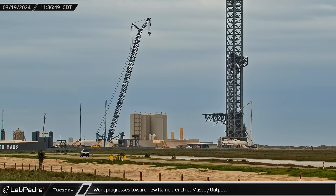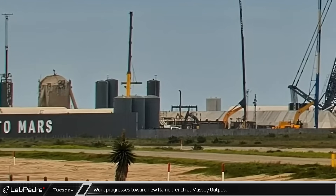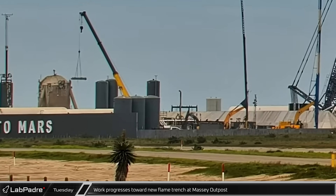Plumbing work continued at the test stand tank farm, with larger sections of pipe being moved around the site.